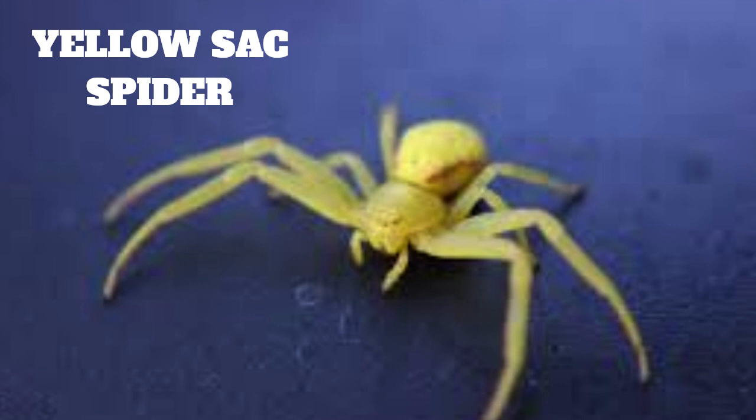The yellow sack spider is a member of the family Yudishurati and is closely related to the black widow spider. They are small in size, with adults reaching a body length of about 6 to 8 millimeters. The legs are long and slender, and they have a yellowish-green coloration on their bodies. The abdomen is usually yellowish-white, and the cephalothorax is greenish-gray.